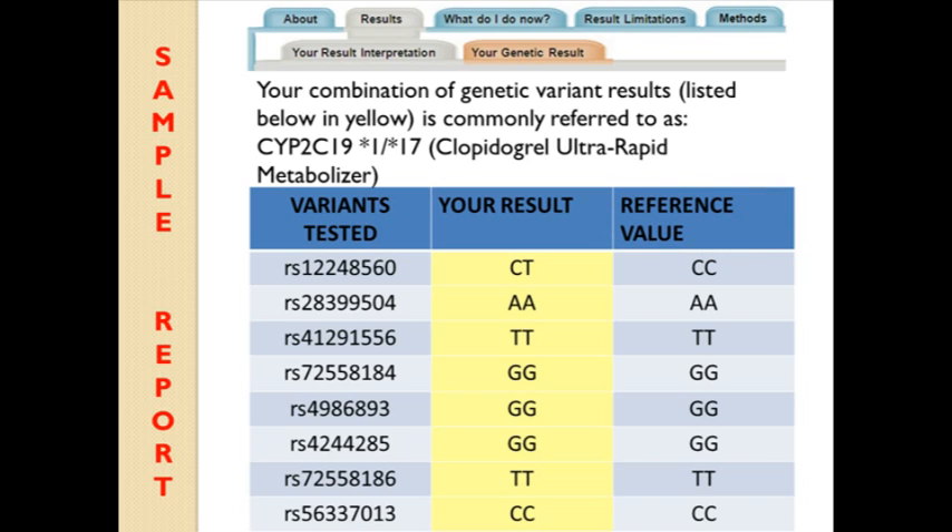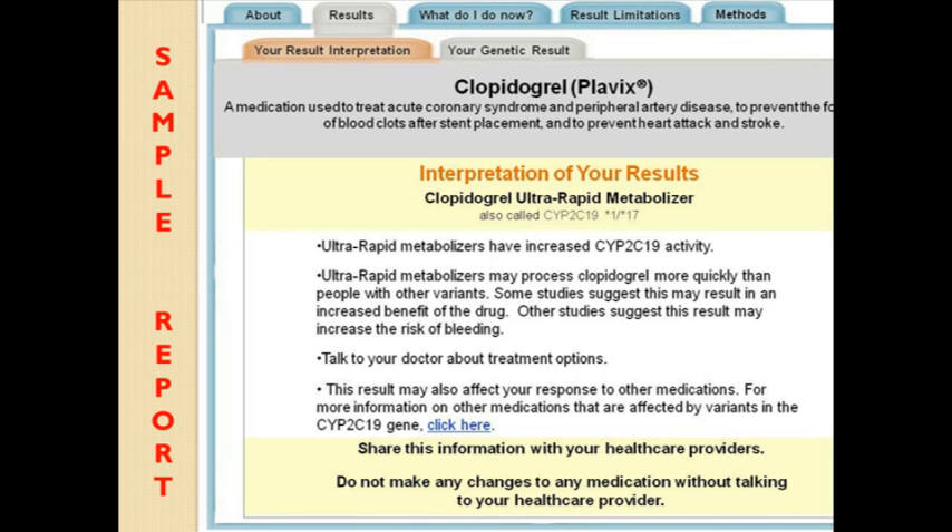Since it is your personal combination of variants that is important for interpreting your results, you will be provided with the common name for your combination of results. For example, in the sample report, the combination of variants in the CYP2C19 gene are also referred to as CYP2C19 star 1 slash star 17. People who have a CYP2C19 star 1 slash star 17 result are ultra-rapid metabolizers. If you are an ultra-rapid metabolizer, your result interpretation would indicate that you may process clopidogrel more quickly than people with other variants, and that some studies suggest ultra-rapid metabolizers may have an increased benefit from clopidogrel while other studies suggest an increased risk for bleeding.